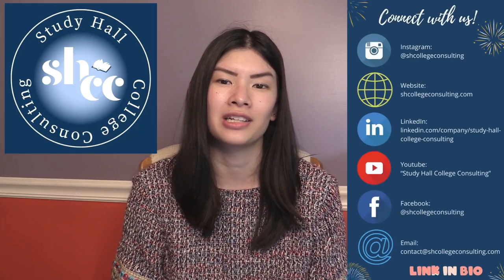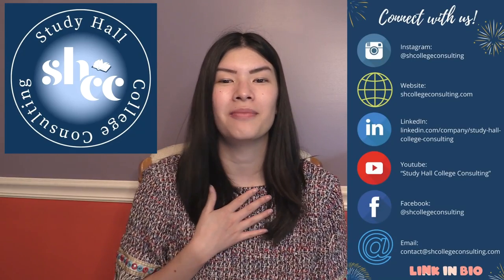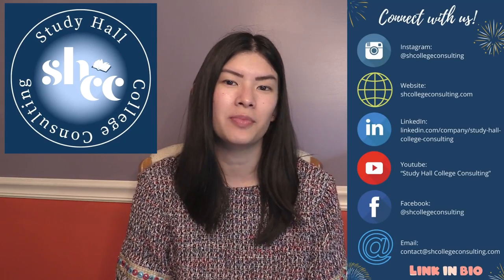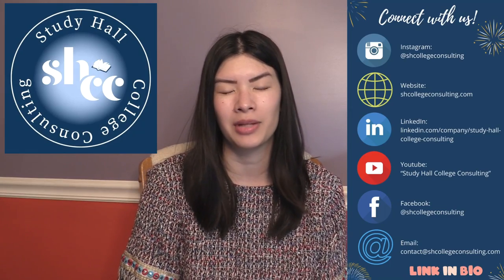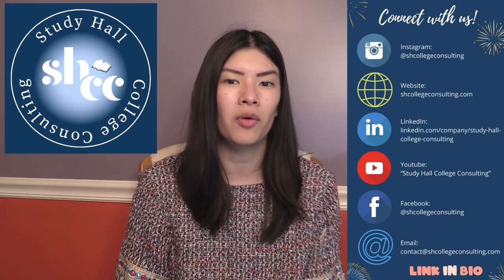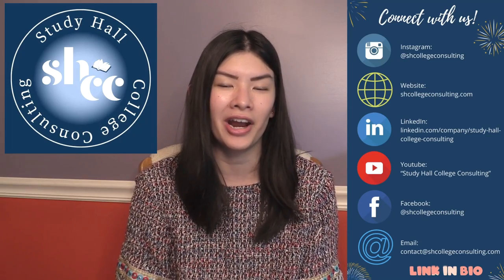If you're a student applying to colleges soon, you should definitely check out Study Hall College Consulting. It's a team of myself and other UC Berkeley grads where we specialize in reviewing college application essays as well as consulting one-on-one with students and parents. So let's get into this video.